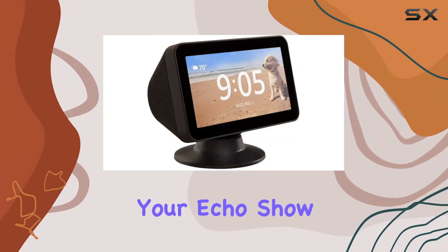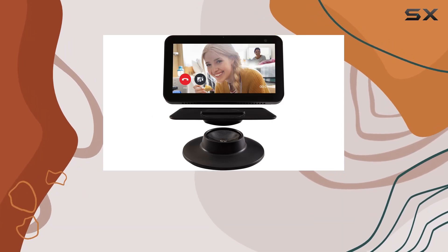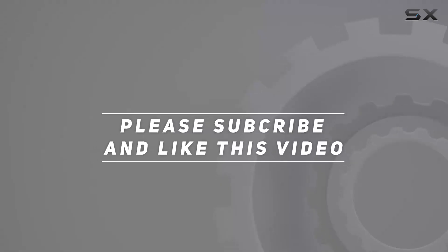Is the Echo Gear Tilt Plus Swivel Stand the perfect companion for your Echo Show 5? Let's find out in this comprehensive review. Check out the video description for the updated price, and thank you for watching.